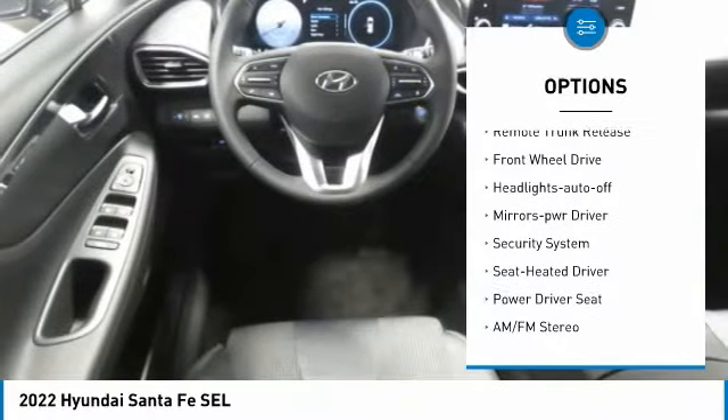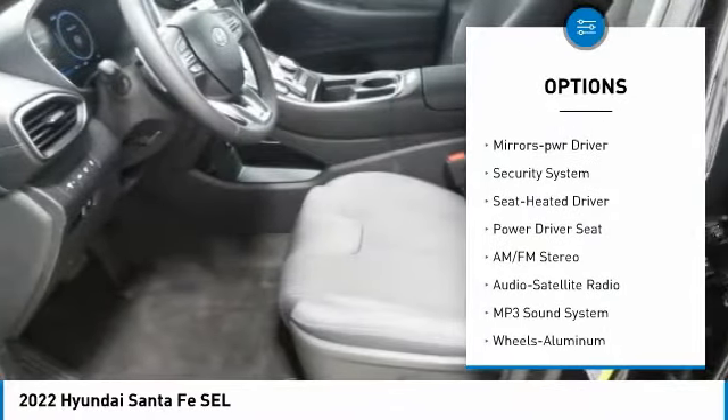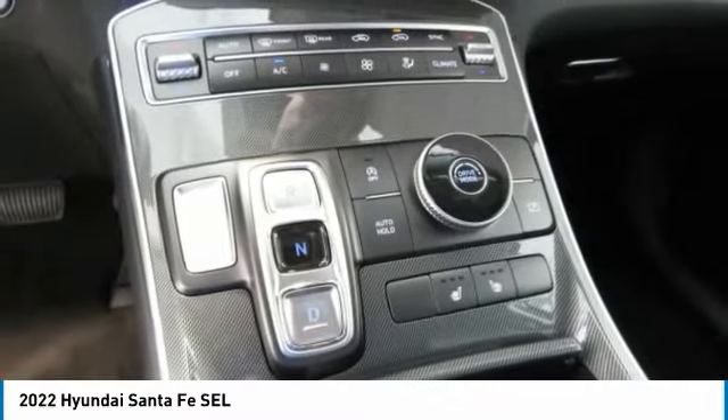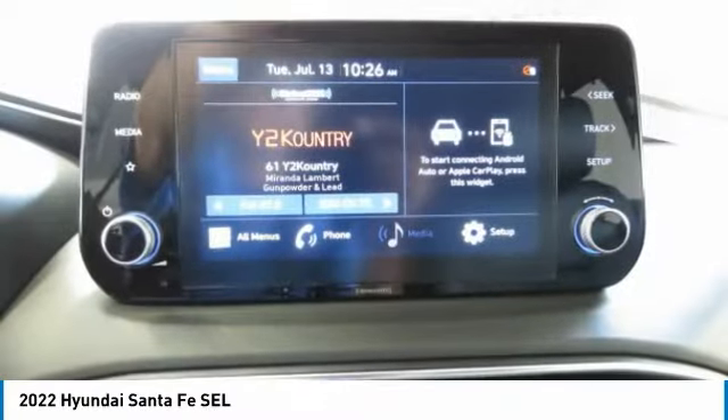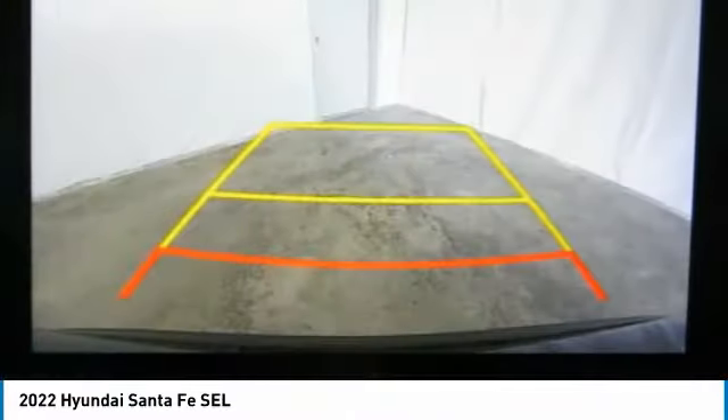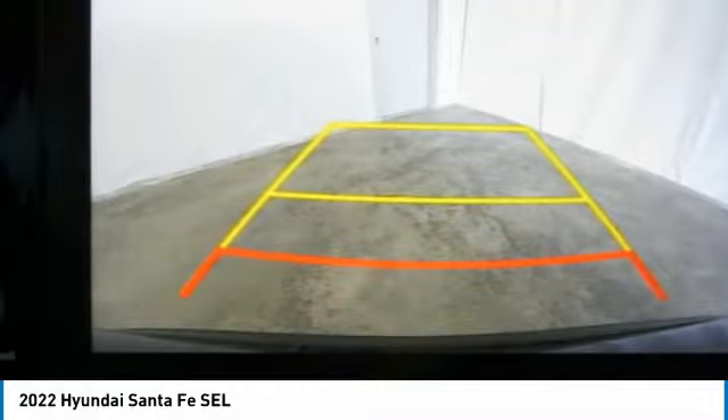Daytime running lights, remote keyless entry, remote trunk release, FWD headlights auto off, mirror memory, security system. This isn't just a vehicle, it's an experience — so stop in for a test drive today.